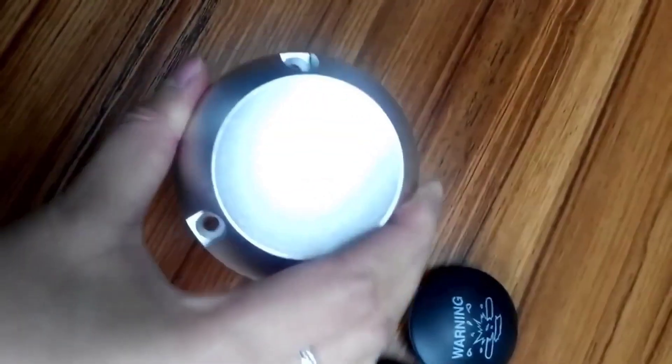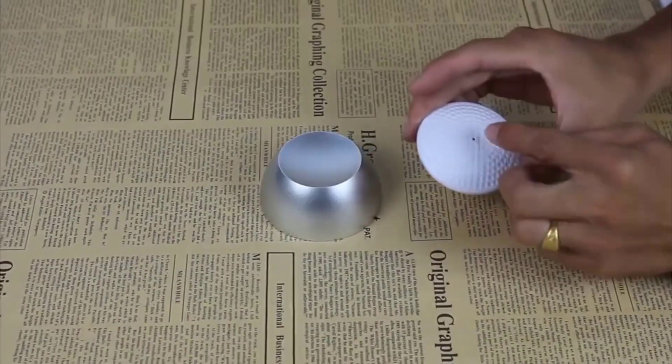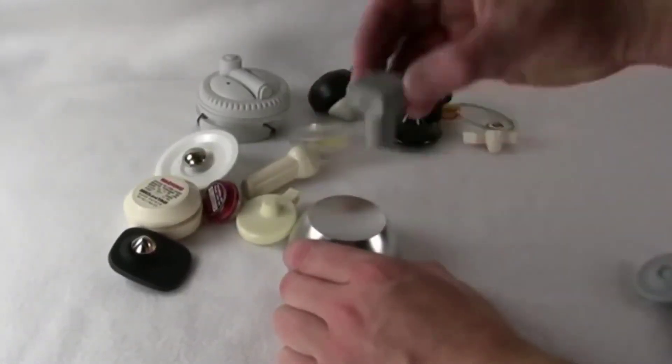Surely you have seen in supermarkets a device for removing anti-theft magnets. This product is often ordered by hooligans who prefer to remove the anti-theft locks themselves. The product is a powerful magnet that can unbuckle all known anti-theft locks.